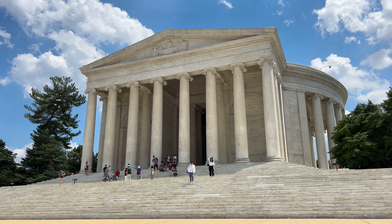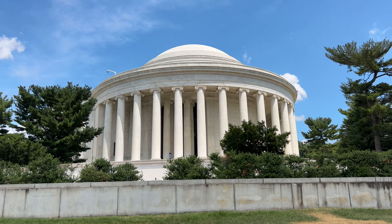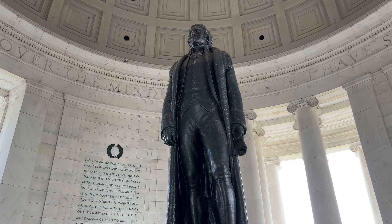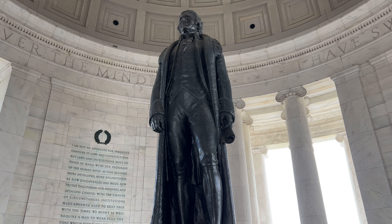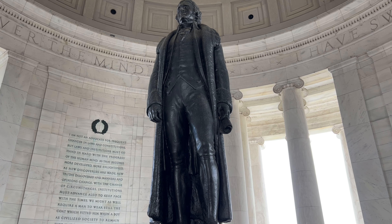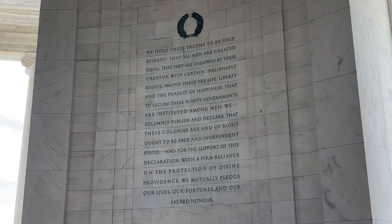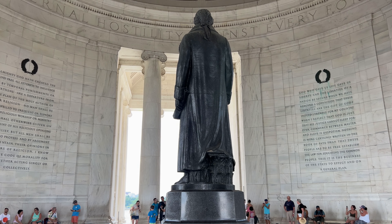Now we arrive at the Thomas Jefferson Memorial, built to honor Thomas Jefferson — one of our main founding fathers and the primary author of the Declaration of Independence. It is based off the Pantheon in Rome and is a massive and grand monument, built between 1939 and 1943. Carved on the walls are five excerpts: four from letters and one from the Declaration of Independence. The statue of Thomas Jefferson is 19 feet tall. This monument is a must-do in D.C.